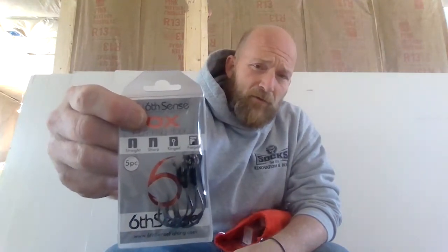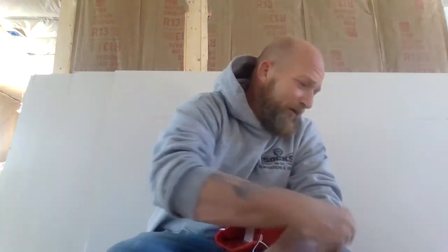Next we have some 4/0 flipping hooks — really good hooks that pair great with the Stroker Crawl. I'll be saving those till spring. Next we have a 3/8-ounce Divine Series Hybrid Jig in the Cajun Crawl color, which is chartreuse, orange, blue, and black. I'll tell you what, it looks saucy — looks great for skipping, nice flat bottom, weedless design.